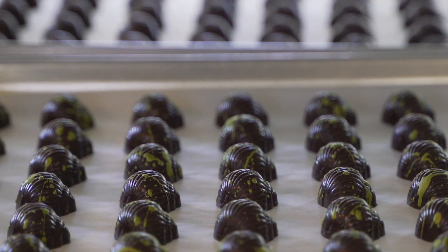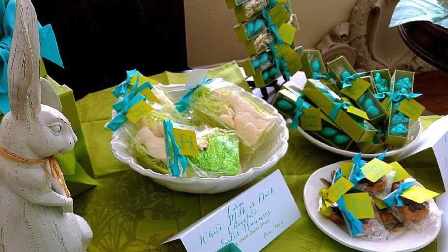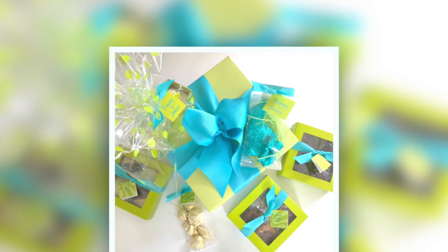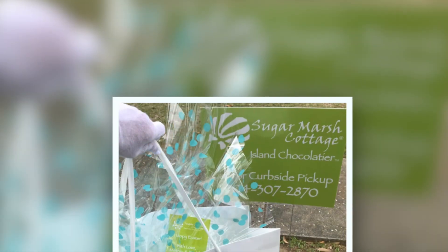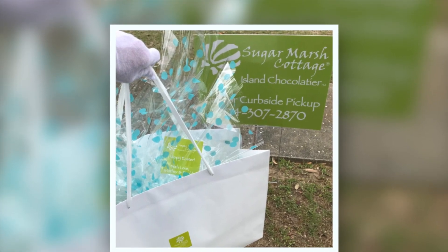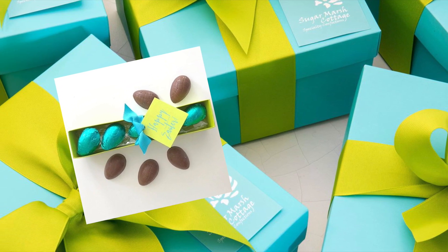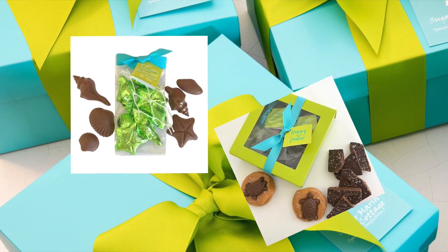In light of the recent COVID-19 changes, Dale and her team have an Easter-ready surprise in store: touchless white glove curbside chocolate delivery. Anyone can call in an order, set up a pickup time, and the Sugar Marsh team delivers the goods to the car — with white gloves on, of course. They even offer an emergency chocolate kit containing everything you might need: gourmet toffee, artisan chocolates, and of course, a caramel cottage turtle.